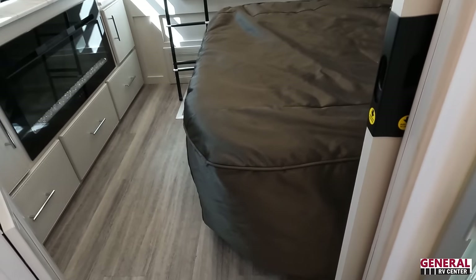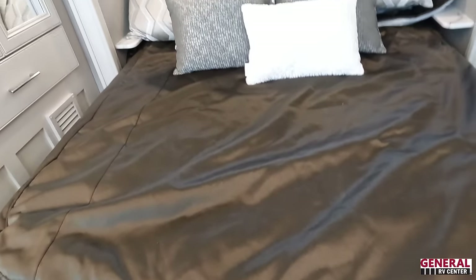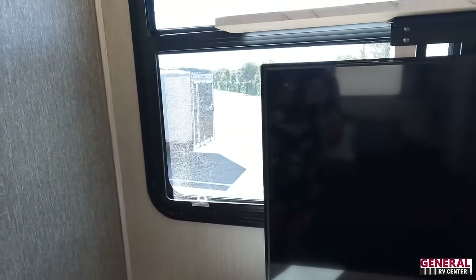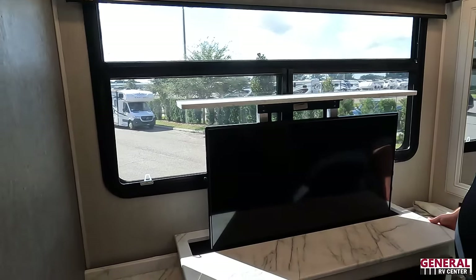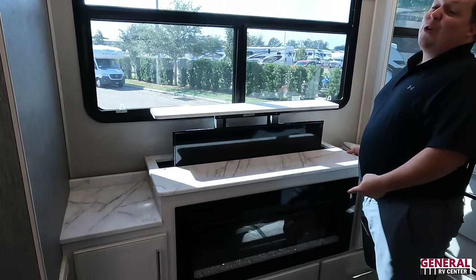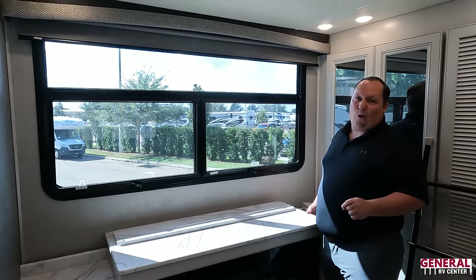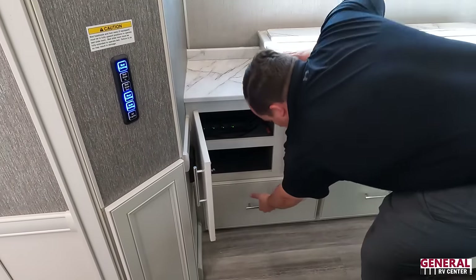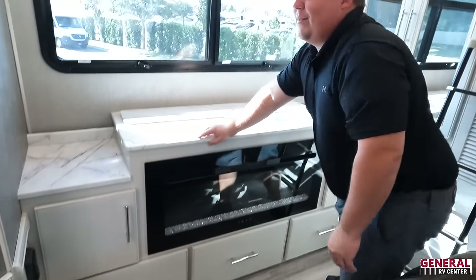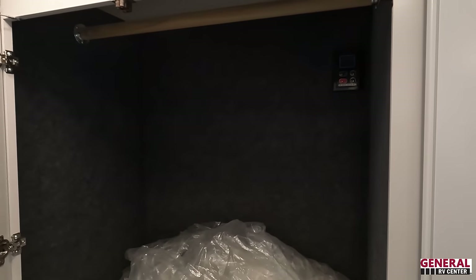Going into the bedroom, the TV is on an elevator — when you want it, it's there; when you don't, it tucks away and you get a huge window with nice valances and MCD shades. There's also countertop space and an electric fireplace that produces real heat — great for when one spouse always gets cold while sleeping. There are three drawers on one side and some storage.